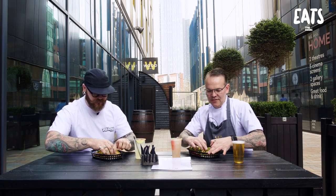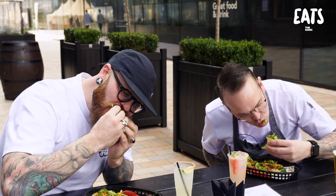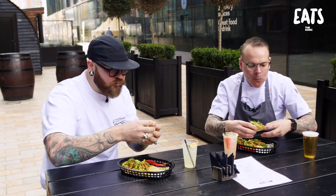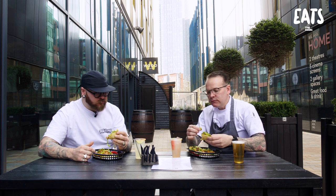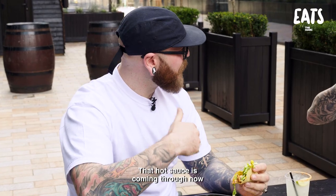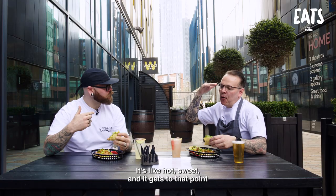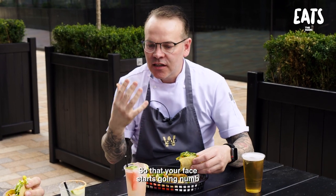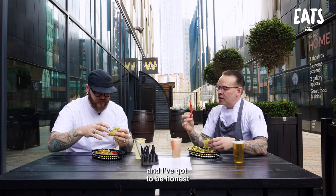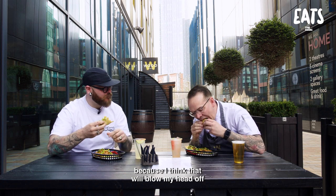Shall we do a taco cheers? Cheers. That chicken - that hot sauce is coming through now. It's like hot, sweet. And it gets to a point where it doesn't go past it - it's not too much, so that your face starts going numb. Some people might like that. I'm going to try that Devil's Tongue after eating this, because I think that will blow my head off.